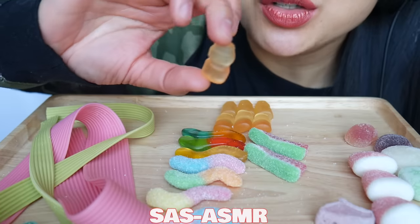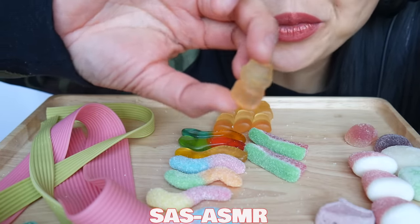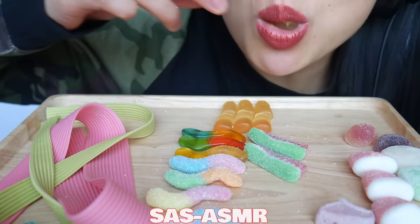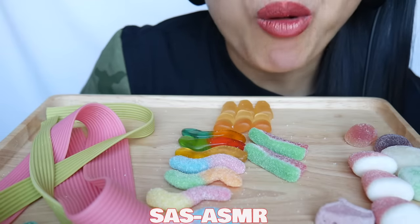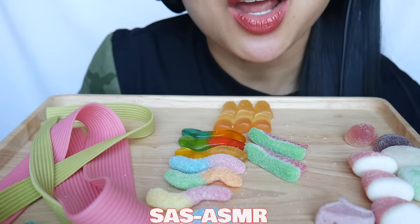Let's see if you know what this is. It's yuckled candy.